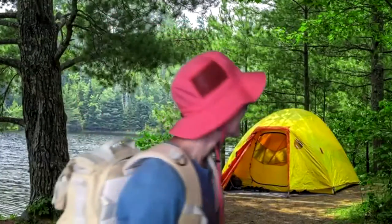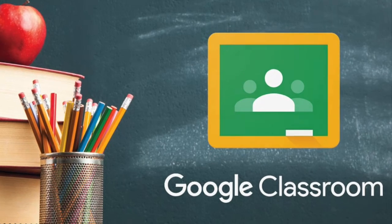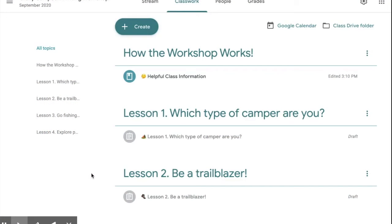Hey writers, welcome to the Crazy Camp Out writing workshop! I hope you're ready to blaze some trails, listen to some forest sounds, and try out some exciting writing styles. For this class we'll be using Google Classroom and Zoom, but before we get started let's check out what's inside the classroom — come on, I'll meet you inside.